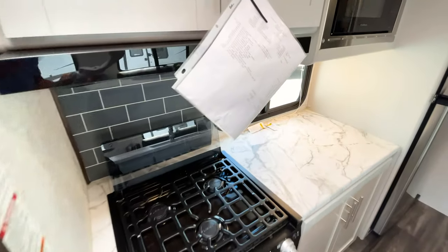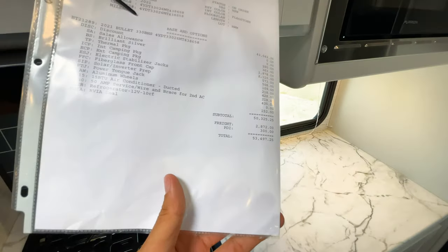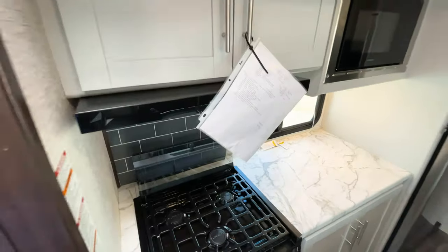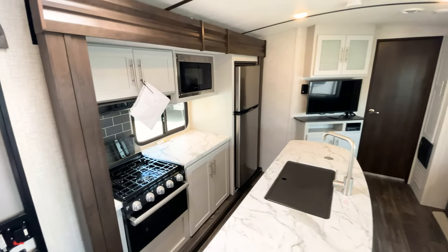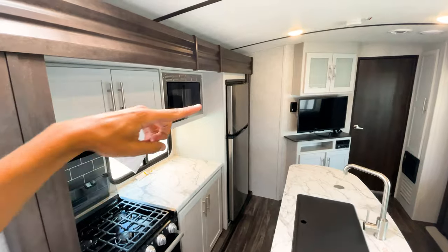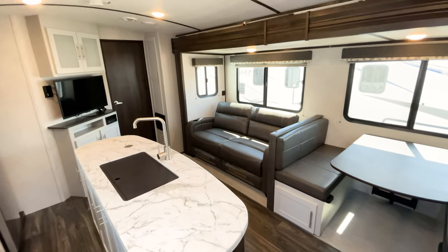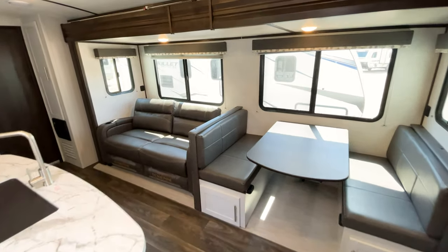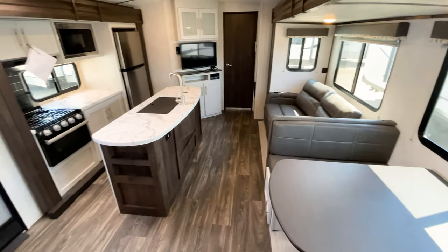This unit MSRPs here in Texas with all the options at $53,497. I'm not allowed to talk about sales prices on YouTube, but if you are curious about the sales price, my contact number is at the end of the video — I'd love to help you out. You can also contact any Holiday World store and just let them know you saw my videos.